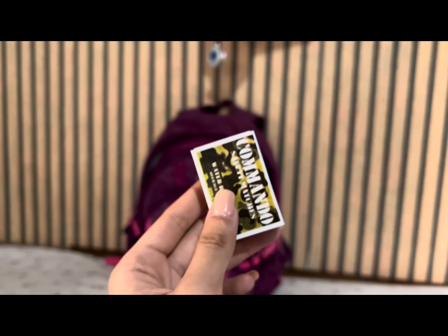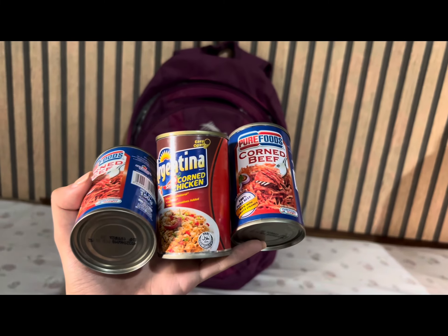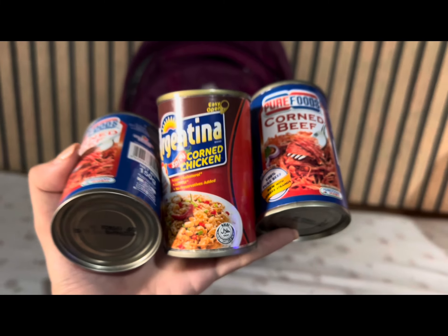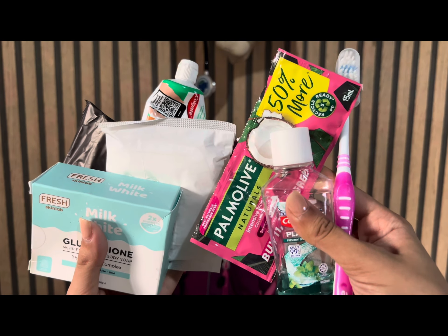A lighter or matches are essential for warmth, cooking, and signaling. Snacks provide essential sustenance and nutrition during emergencies. Crackers are lightweight and provide quick energy. Instant noodles provide a quick and easy meal. Personal hygiene items are important for maintaining cleanliness and preventing infections.